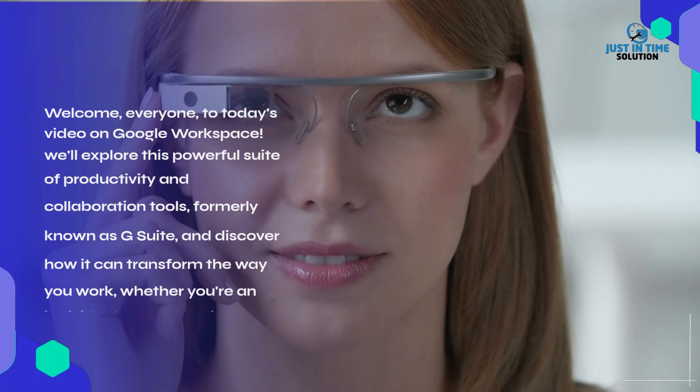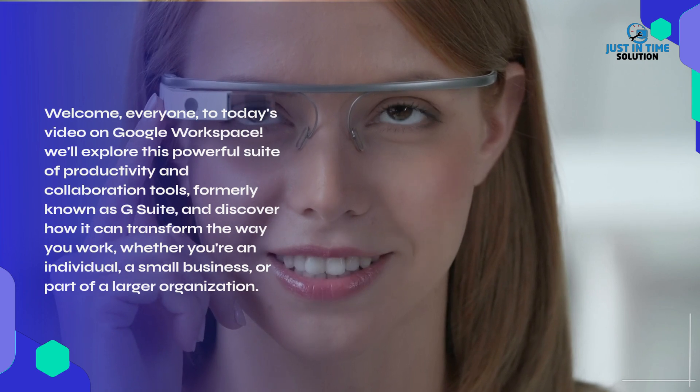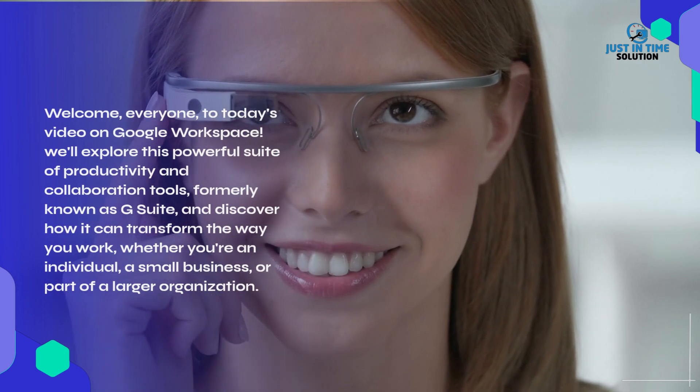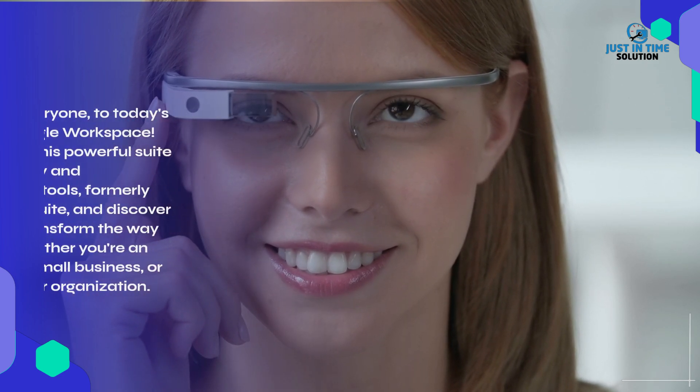Welcome everyone to today's video on Google Workspace. We'll explore this powerful suite of productivity and collaboration tools, formerly known as G Suite, and discover how it can transform the way you work, whether you're an individual, a small business, or part of a larger organization.